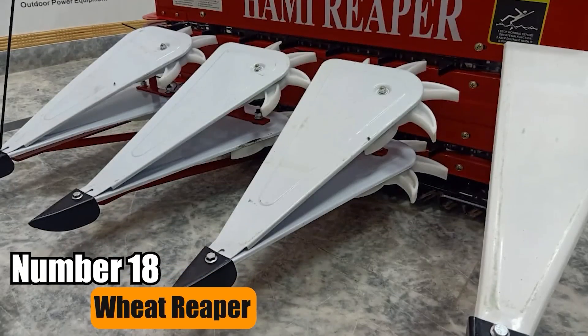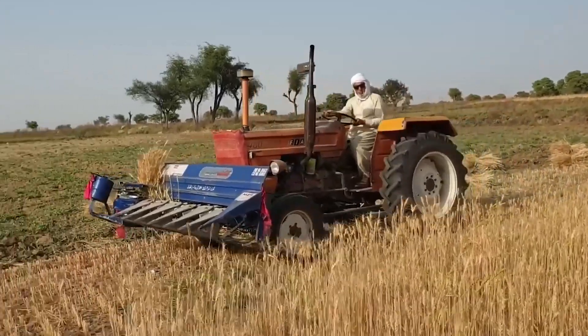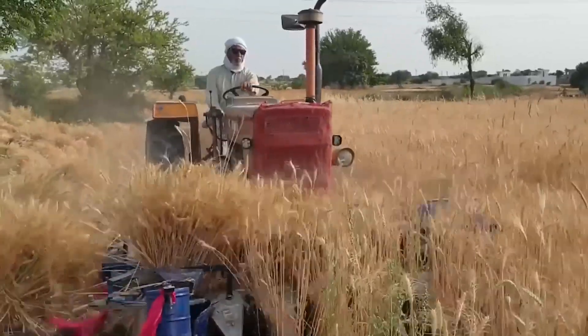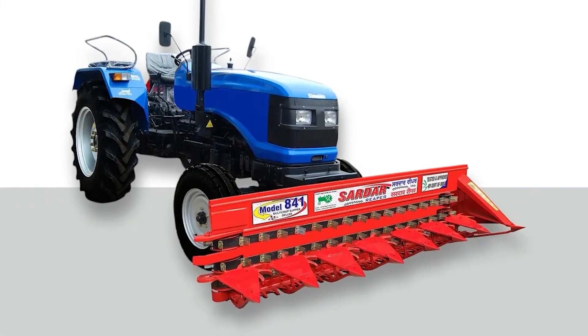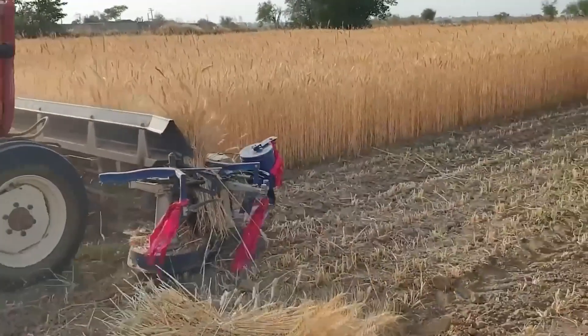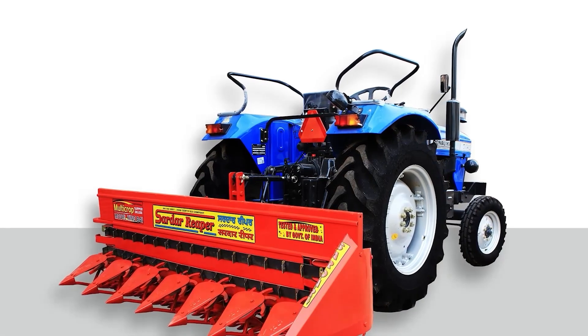Number 18: Wheat Reaper. The Wheat Reaper, despite its compact size, efficiently harvests wheat by cutting and bundling it through knotting. Its effectiveness lies in its ability to streamline the harvesting process, making it an essential tool for farmers seeking efficient and manageable ways to collect their crops.